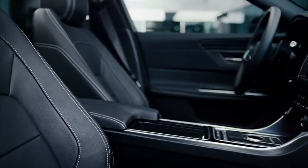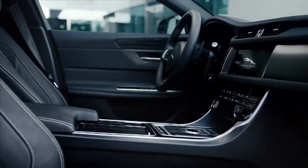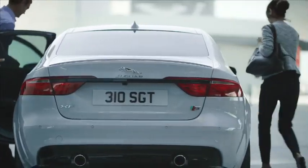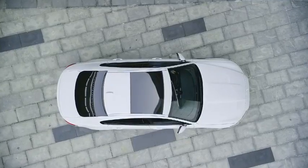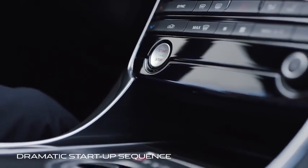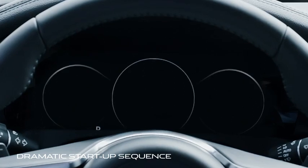The cabin is a seamless blend of contemporary craftsmanship, luxury materials and finishes. Press the start button and XF awakens, inspiring the driver for the road ahead.